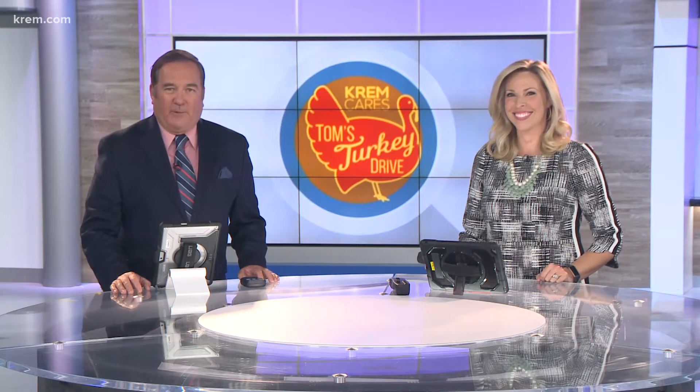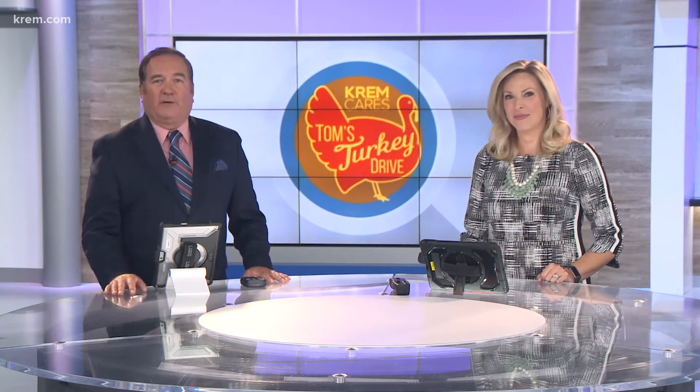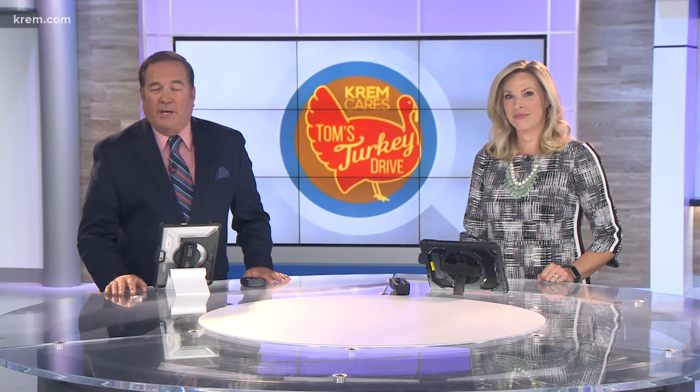As temperatures drop and we enter the fall season, with the changing of the leaves comes an Inland Northwest favorite. Creme 2 is proud to announce Tom's Turkey Drive t-shirt contest officially starts today. We ask kids to draw a Tom's Turkey Drive picture and submit it to creme.com. The winning drawing will be on all of the volunteer t-shirts at the drive.